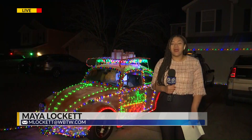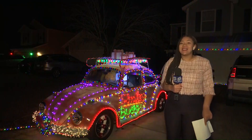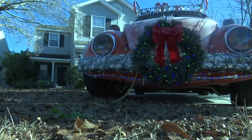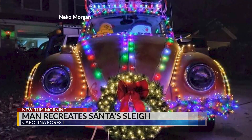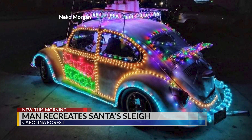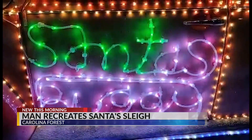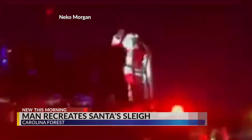I am standing in front of what has to be the most recognizable car in Carolina Forest. Santa's sleigh turned into Santa's buggy this holiday season. 19-year-old Nico Morgan bought this 1972 Volkswagen and lit it up with almost 2,800 lights and a handmade sign that says Santa's buggy. He drives around at night during the holidays in different neighborhoods in Horry County to spread Christmas joy in a unique way.